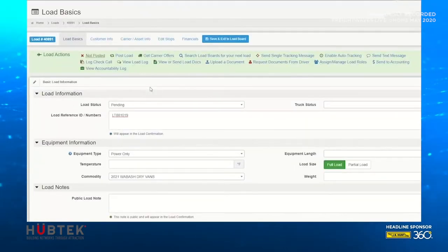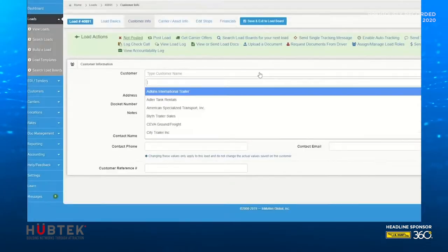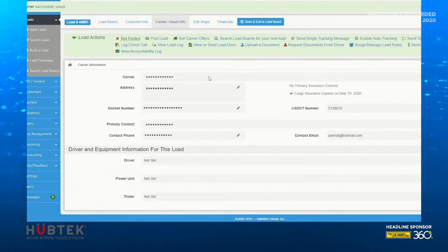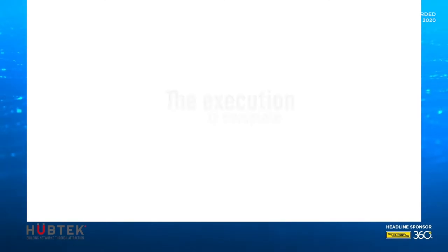Once the process is complete without errors, Tabi moves on to the next process without a coffee break or using the restroom. This is just one example of the power of Tabi in your organization, with each process customized to your business logic. My job used to consist of data entry and other repetitive tasks that consumed so much of my day. Now with Tabi, my virtual assistant, I can focus on more important tasks to generate revenue for my company.